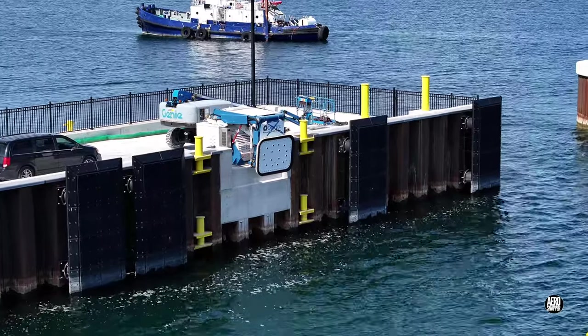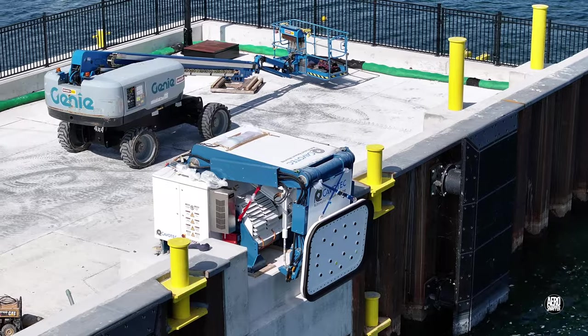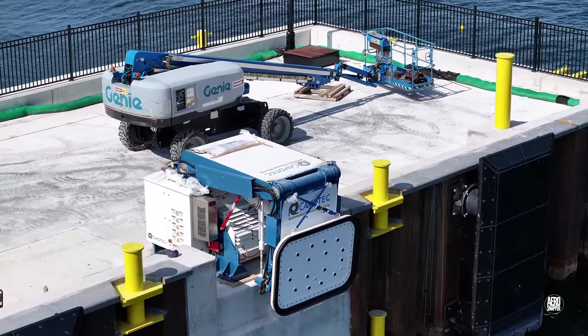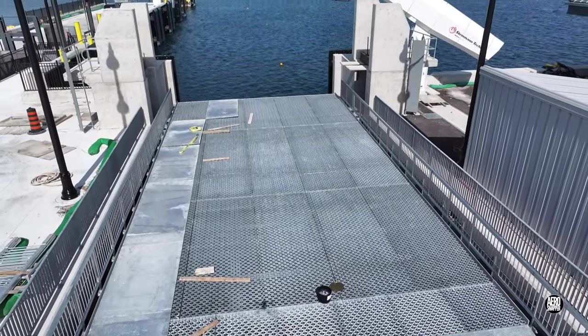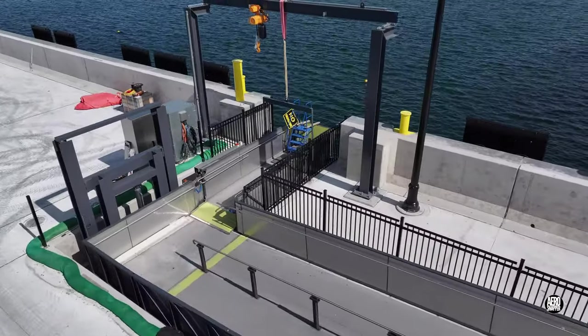Here's an opportunity to have a closer look at the vacuum mooring head that will hold the side of the ferry closely to the dock. Things are looking pretty good in the main ramp area and on the gangway that will serve pedestrian traffic.